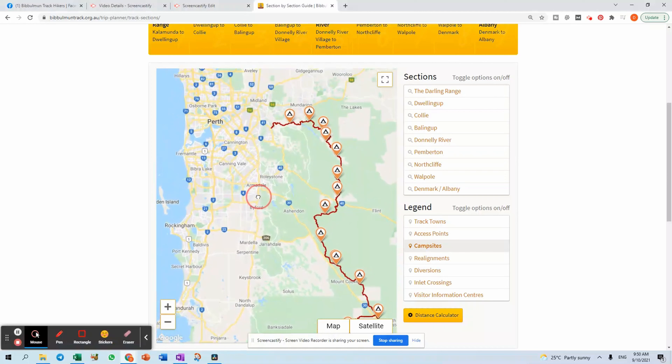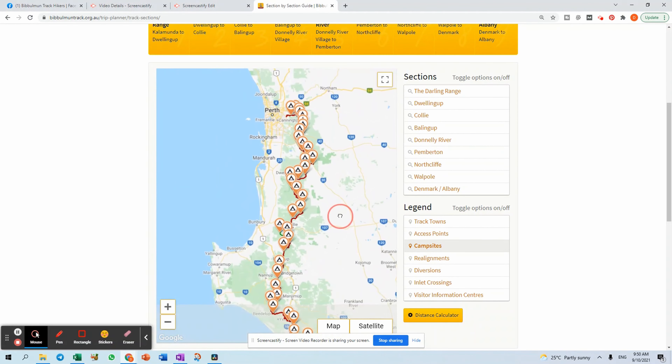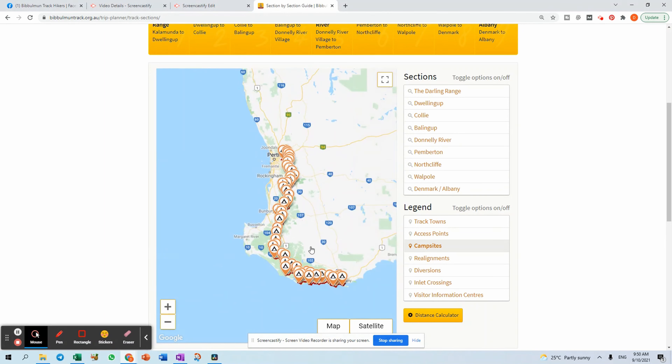The first thing you'll probably ask is: what accommodation is available on the Bibbulmun Track? There are about 49 campsites and huts all along the track from Perth to Albany. In the northern section of the track they're about 10 kilometres apart from each other, and in the southern section you'll probably have to hike between 15 and 25 kilometres to get to the next hut.